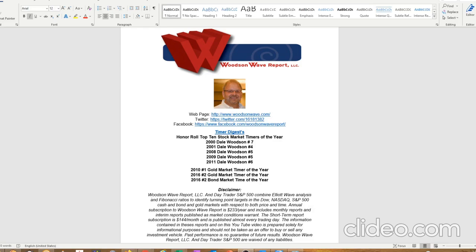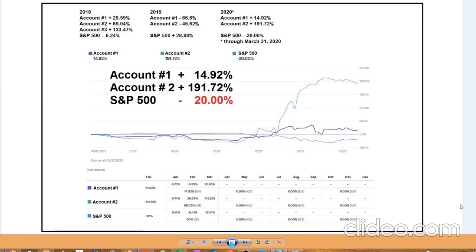Hello everyone, welcome to DayTrader S&P 500. This is Dale Woodson, editor of Woodson Wave Report, one of Timer Digest's top-ranked market timers. We've been trading over 30 plus years.